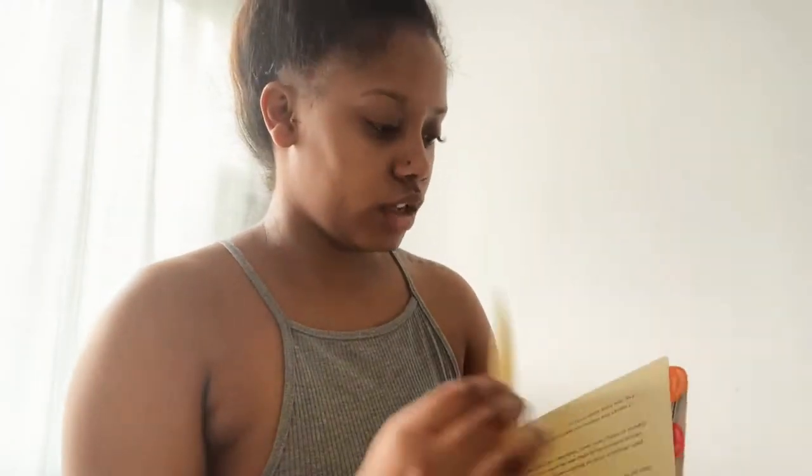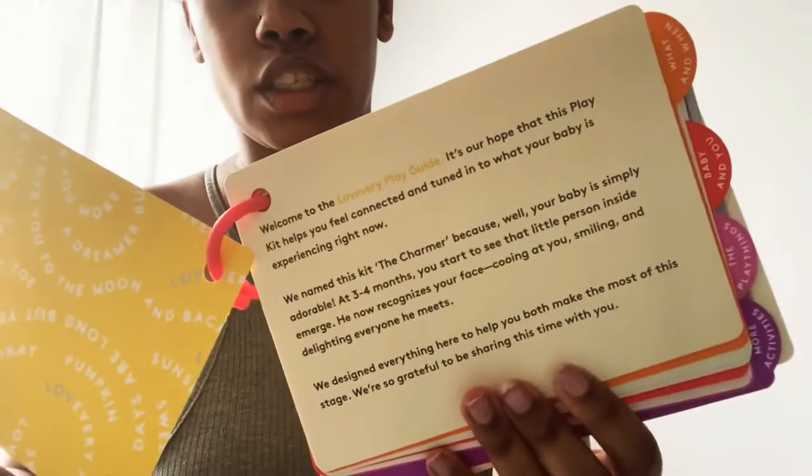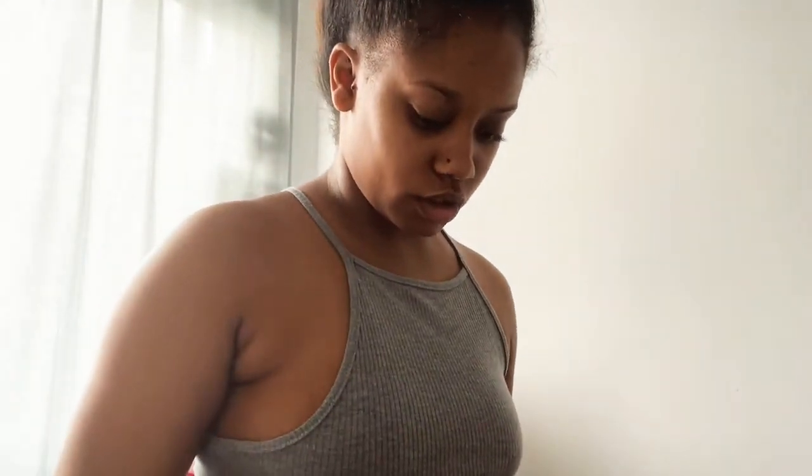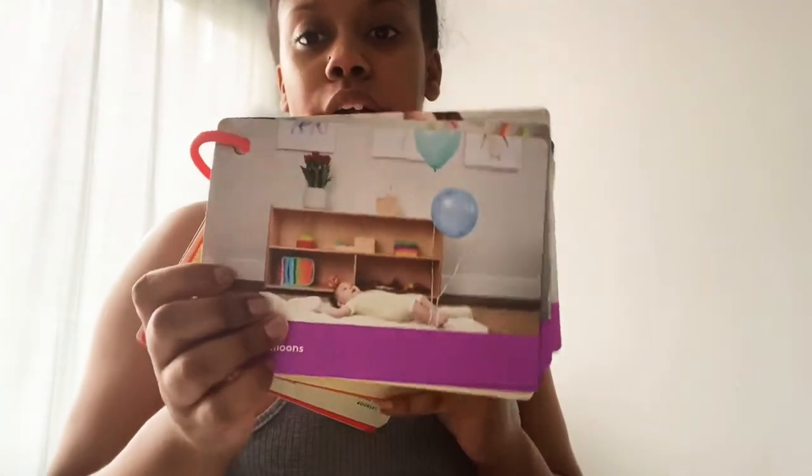This is another book — the play guide. Let me take this protective sheet out. On the side of the box it says 'bedtime time' and the other side says 'memory.' The play guide has sections: what and when, baby and you, play things, and activities. There's one about balloons — I haven't tried that, I'm going to go buy balloons! Also talking face-to-face, house tours — I do that all the time, I talk to her while we walk around the house and tell her what we're looking at.